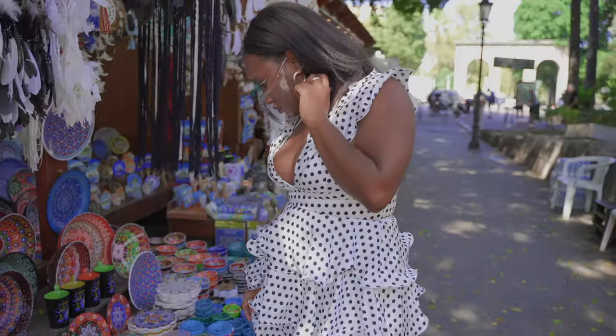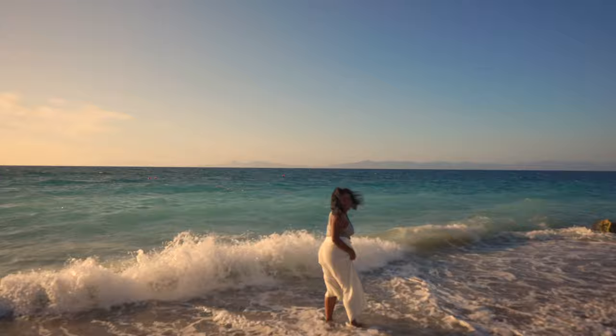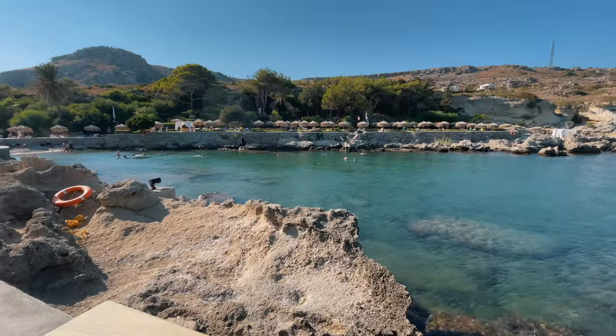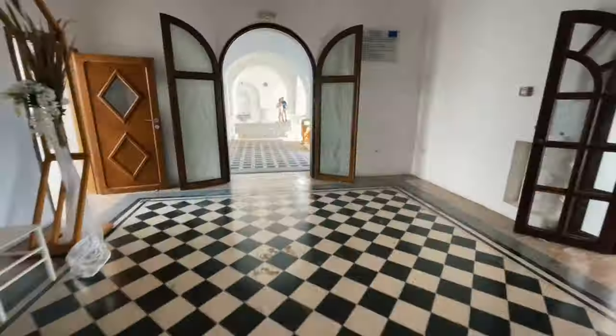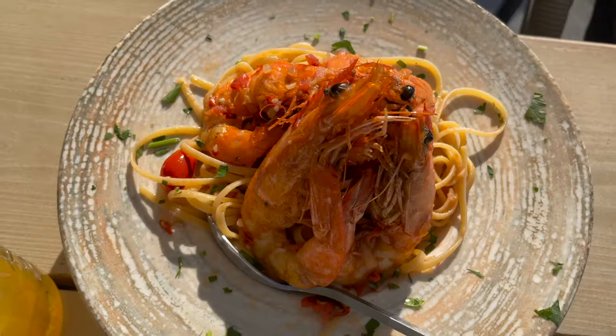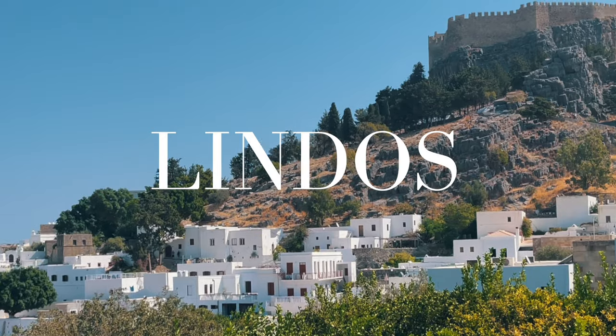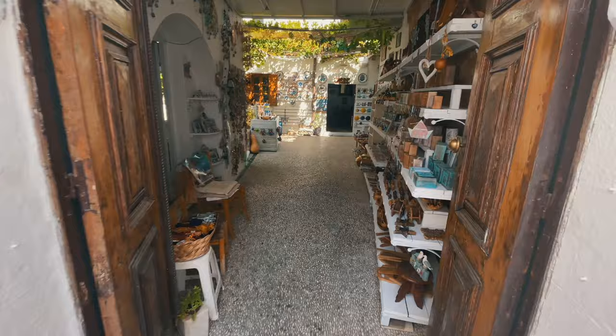What can you get in Greece, Rhodes, for 10 pounds a day — the student budget? Let's go! We're going to the old town, we're going to Calithea which has some of the most gorgeous views on the island, and we're going to Lindos, one of the most beautiful towns. 10 pounds a day, let's go!